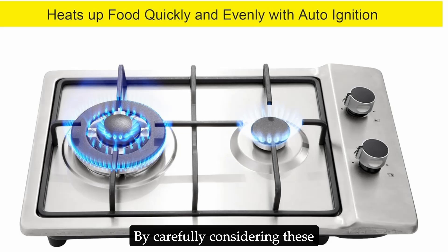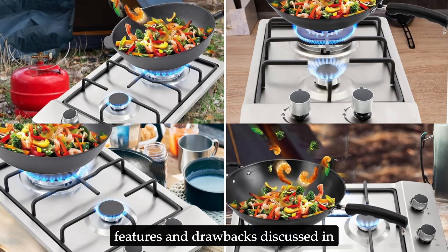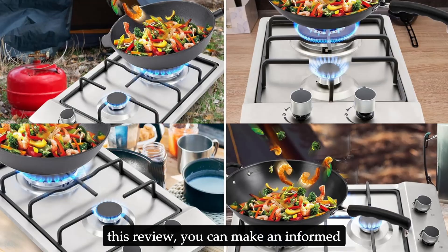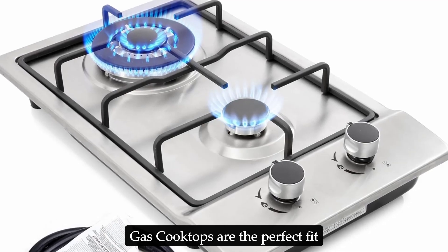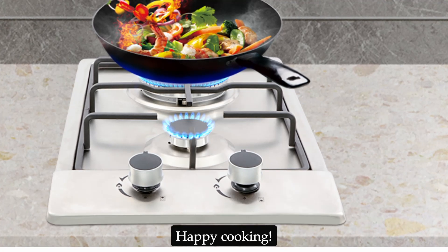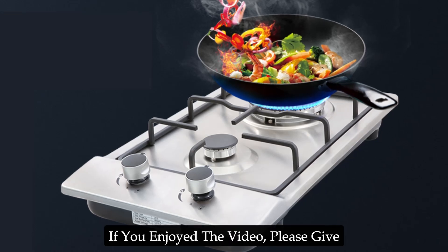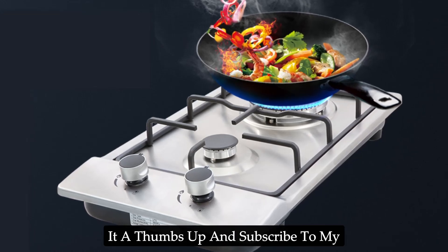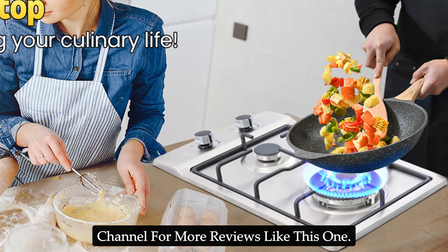By carefully considering these additional factors alongside the features and drawbacks discussed in this review, you can make an informed decision on whether the Forimo 12-inch gas cooktop is the perfect fit for your kitchen and culinary needs. Happy cooking! Thanks for watching — if you found the video helpful, please give it a thumbs up and subscribe for more reviews like this one.